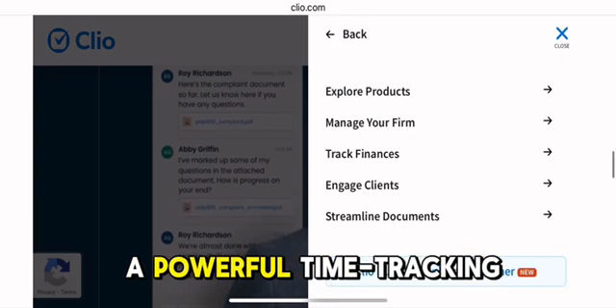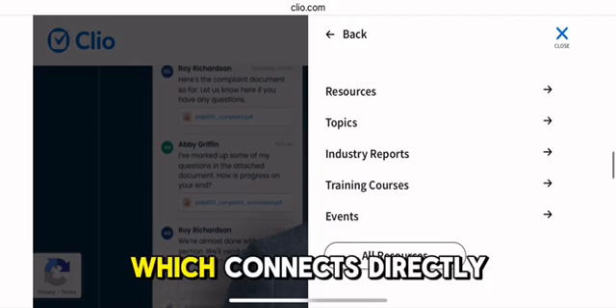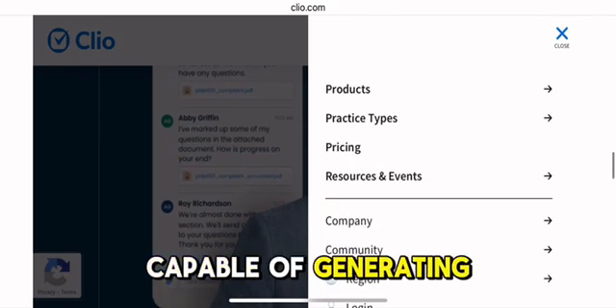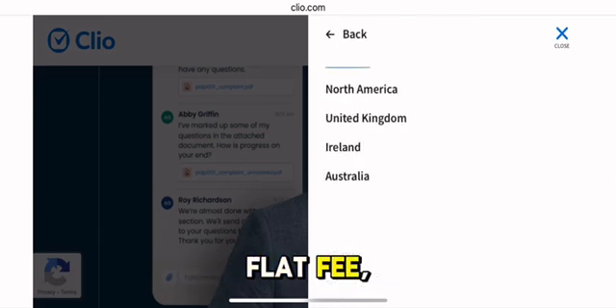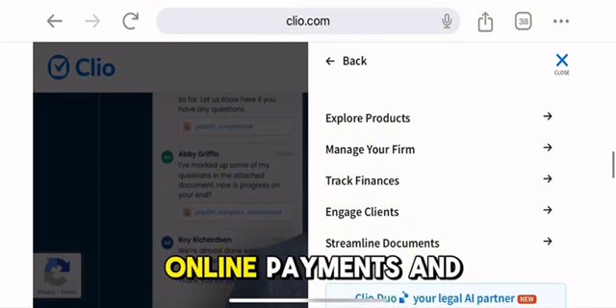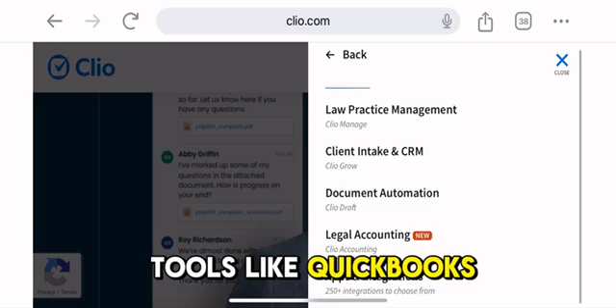The platform includes a powerful time-tracking system accessible via web and mobile, which connects directly to a flexible billing system capable of generating professional invoices and supporting multiple payment models, including hourly, flat fee, and contingency arrangements. Clio also supports online payments and integrates seamlessly with accounting tools like QuickBooks and Xero.